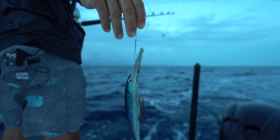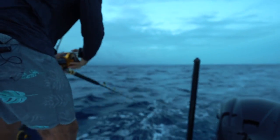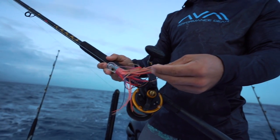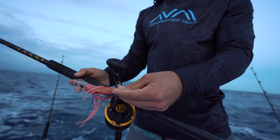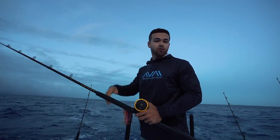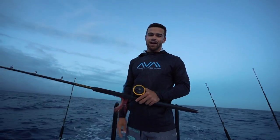We have some deep diving plugs with some wire in case wahoo, barracuda, or kingfish comes by, and then you got your good old dolphin chugger right there just in case one of those comes by. But we're just going to start putting everything out, control this entire edge, zigzag from about 100 to 250, and see what we can catch.